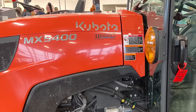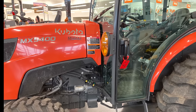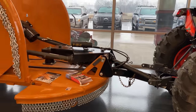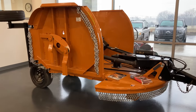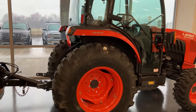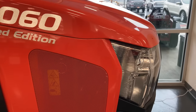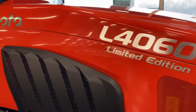Here's the MX5400, which is the larger Kubota tractor that Mike Morgan with Outdoors with the Morgans has now. Here's some more larger equipment. This was actually my favorite Kubota tractor at the facility — it was the limited edition L4060. I spent a lot of time checking out this machine and talking to the sales staff.